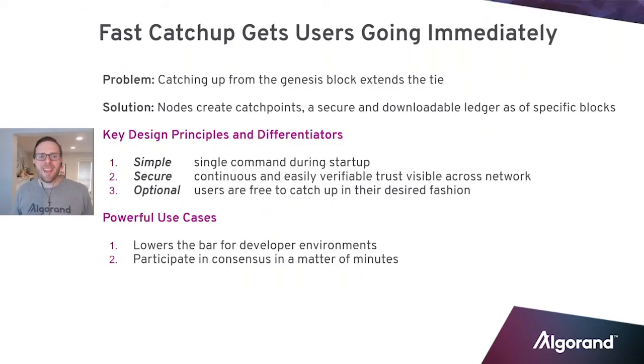Fast catch up. This is not a complicated problem we're solving here — it's a problem across all blockchains. The problem is that catching up from the Genesis block just extends the time it takes to get to the blockchain.